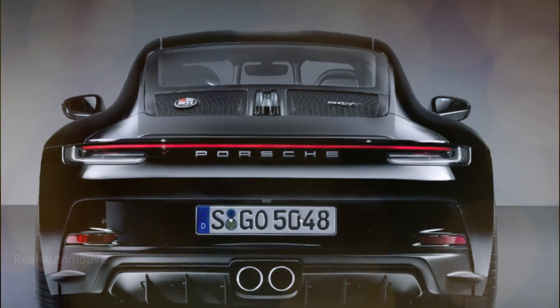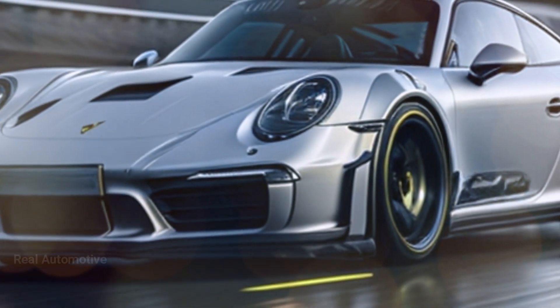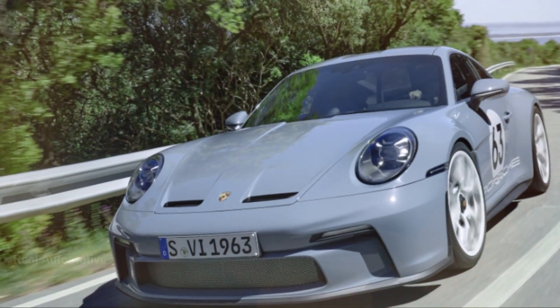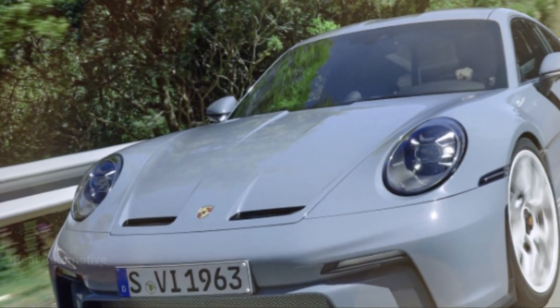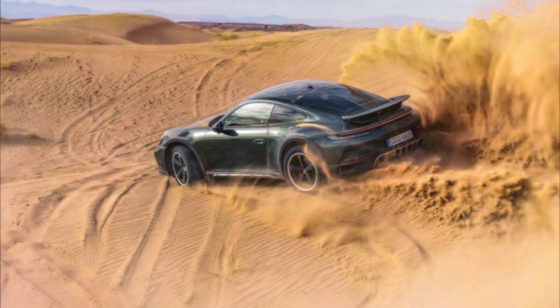Now, there's been some speculation about what type of hybrid system Porsche is cooking up for this beast. Is it a mild hybrid or a self-charging hybrid? Well, the spy shots we've got don't show a charging port, which means one thing — it's not a plug-in hybrid. Those wild rumors can be put to rest.